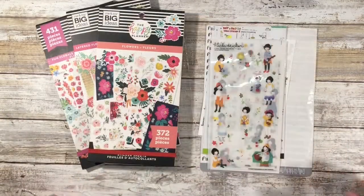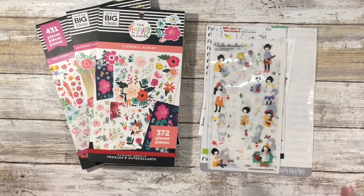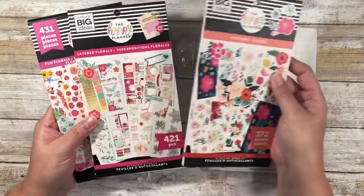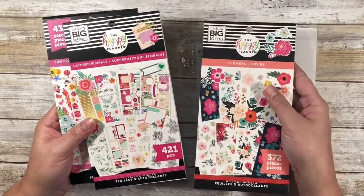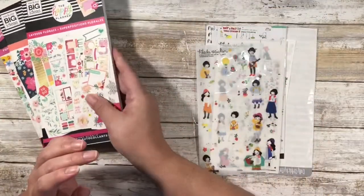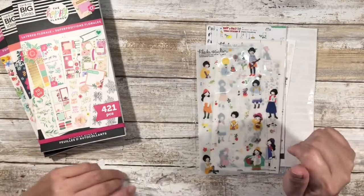My next set of favorites falls under the header of stickers. I love stickers — that's not a surprise — but I have been really loving floral stickers. My go-to's have been these Flowers and Fun Florals and this Layer of Florals that my friend Dee gifted to me. She actually gifted me two of these, and I love them. If I can get my hands on the mega, awesome; if not, I definitely have a lot of floral stickers.